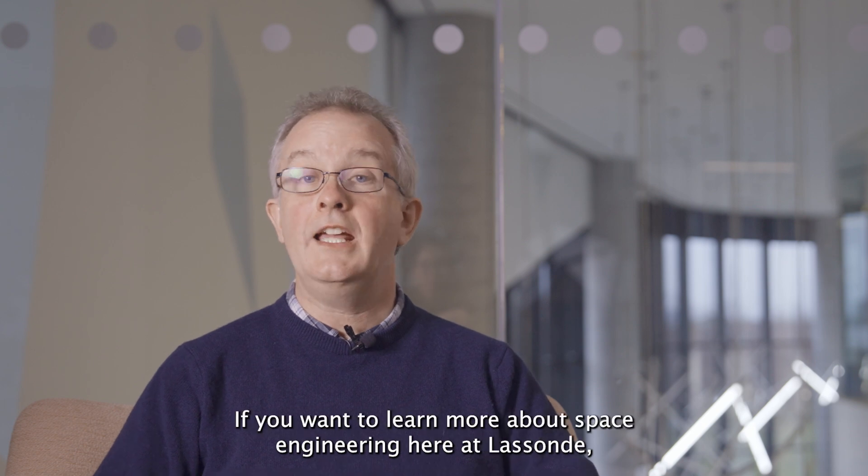Thanks for watching. If you want to learn more about space engineering here at Lassonde, please follow the links below.